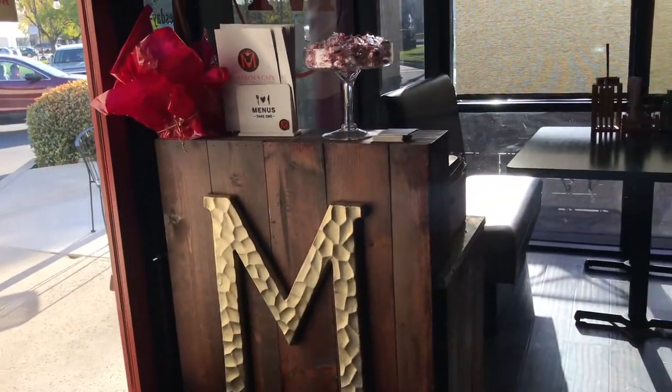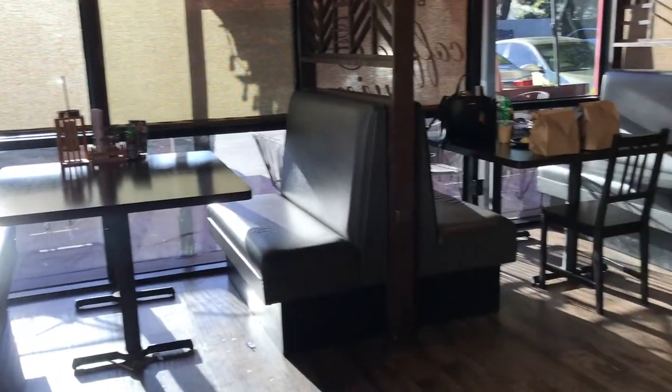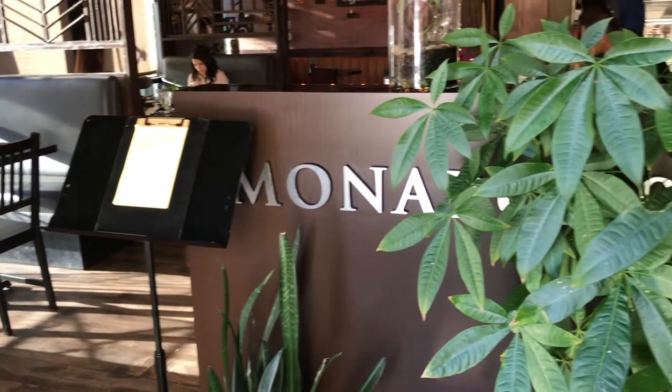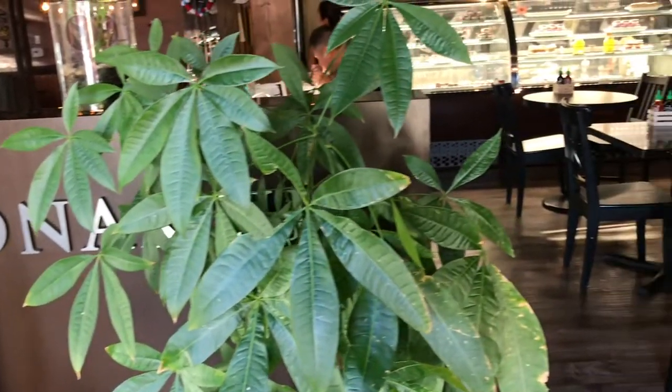Hello everyone and welcome back to Tasteful Escape. My name is Rose and today I'm here in Yorba Linda, California at a restaurant called Monarch 9. The owners are from a part of Vietnam that is greatly influenced by the French, and so they incorporate all those recipes into their cooking.